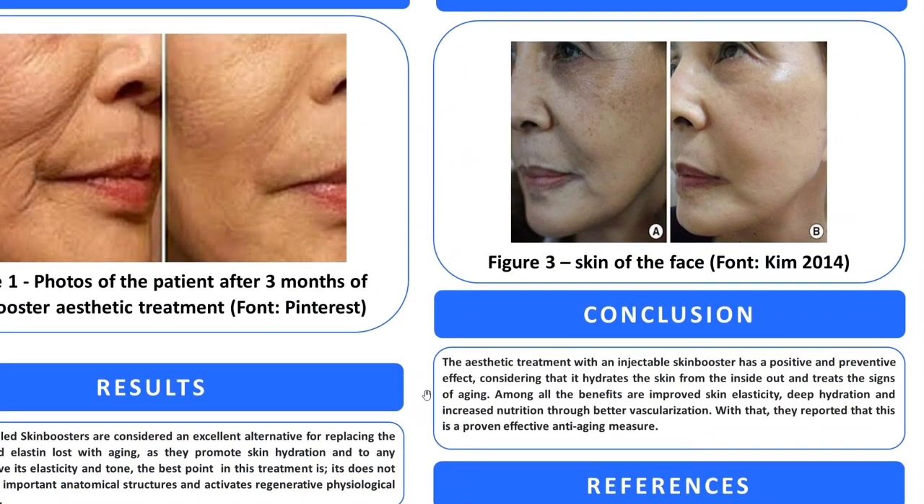The aesthetic treatment with an injectable Skin Booster has a positive and preventive effect, considering that it hydrates the skin from the inside out and treats the signs of aging. Among all the benefits are improved skin elasticity, deep hydration, and increased nutrition through better vascularization. With that, they report that this is a proven effective anti-aging measure.